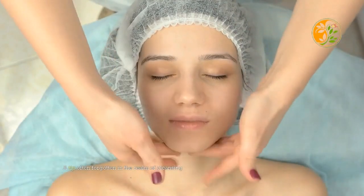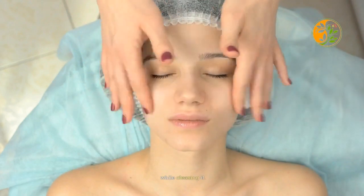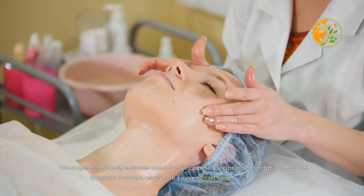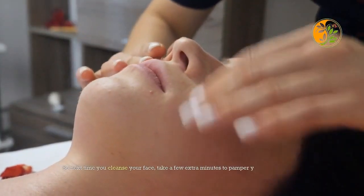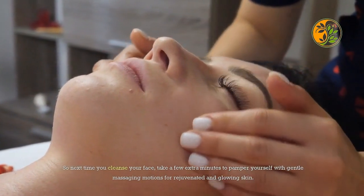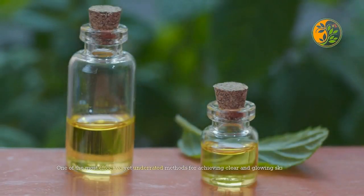A tip often forgotten in cleansing is to invest some time in massaging your face while cleaning it. This simple step not only enhances blood circulation but also helps loosen up dirt and stimulate lymphatic drainage, resulting in a more vibrant complexion over time. So next time you cleanse your face, take a few extra minutes to pamper yourself with gentle massaging motions for rejuvenated and glowing skin.